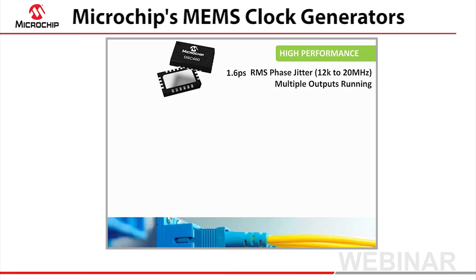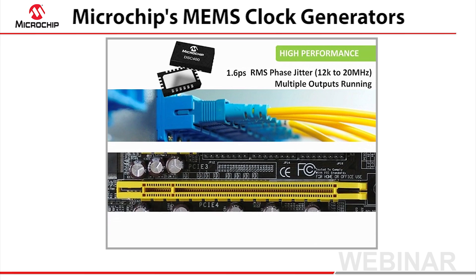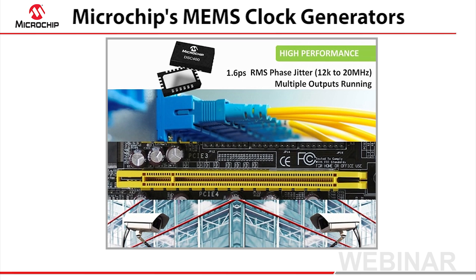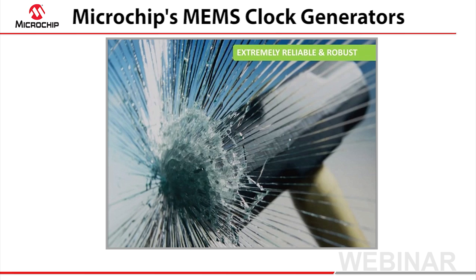Jitter-sensitive applications include gigabit ethernet, PCI Express, and video processing. Since the MEMS resonator is just microns in size and extremely light, it is immune to shock and vibration.